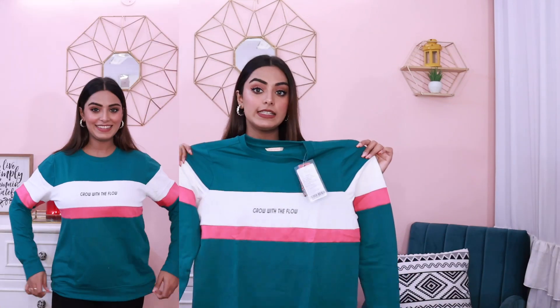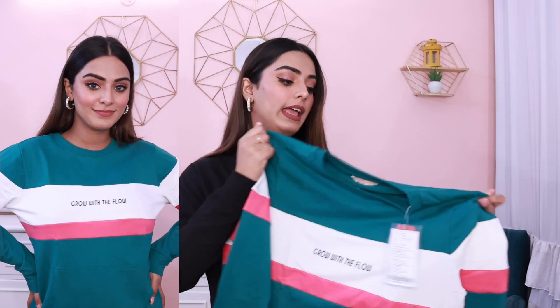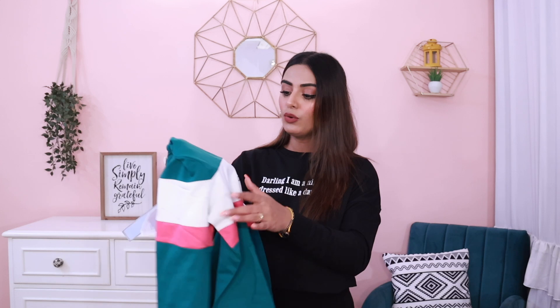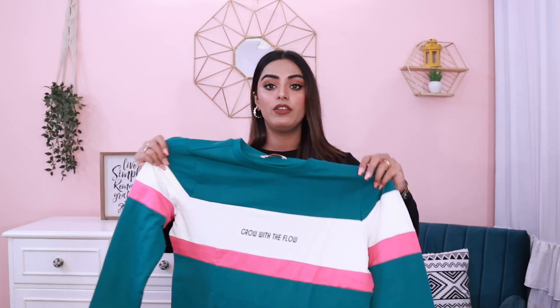The next thing is this sweatshirt from Dressberry again, bought in large size. It's a nice color blocking sweatshirt which I really like, and it's written 'Grow with the flow' — I could relate to it, which is why I ordered it. There's a little issue where the green color has bled into the white area, so I think I will exchange this one. But other than that, I really like the quality — it looks really nice and cool.